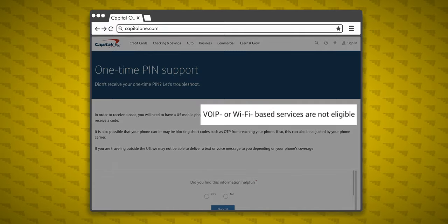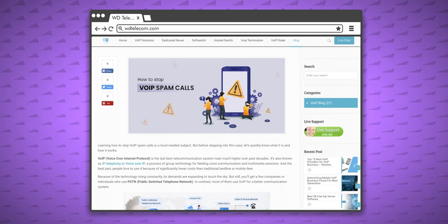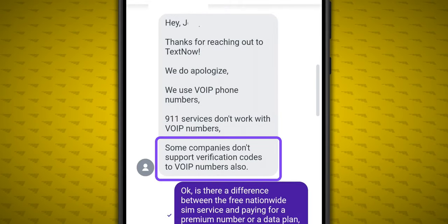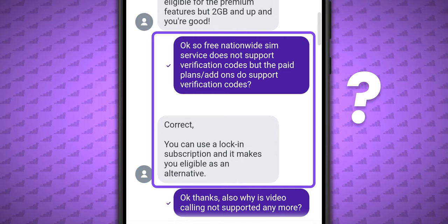Companies block voice over IP numbers to help prevent spam. So unfortunately, full verification code support is unlikely to come to TextNow in the near future. I did add my TextNow number to my Google account and was able to receive a text code, and that's without paying TextNow for anything else.